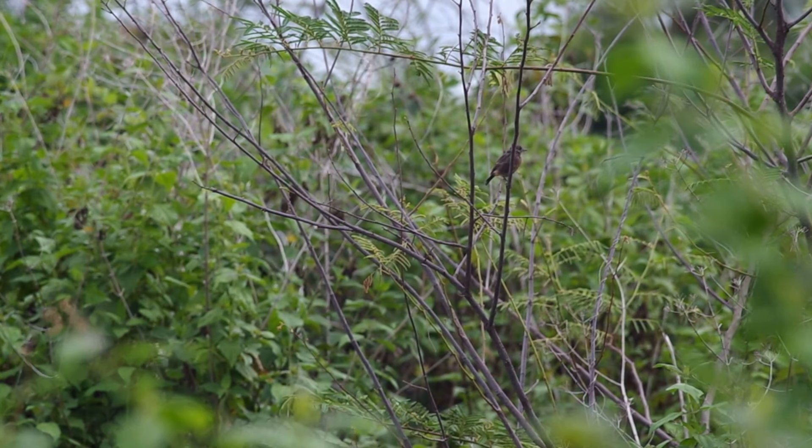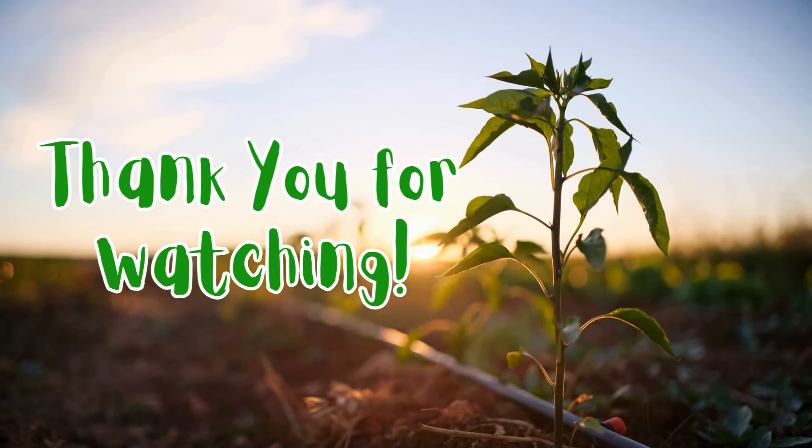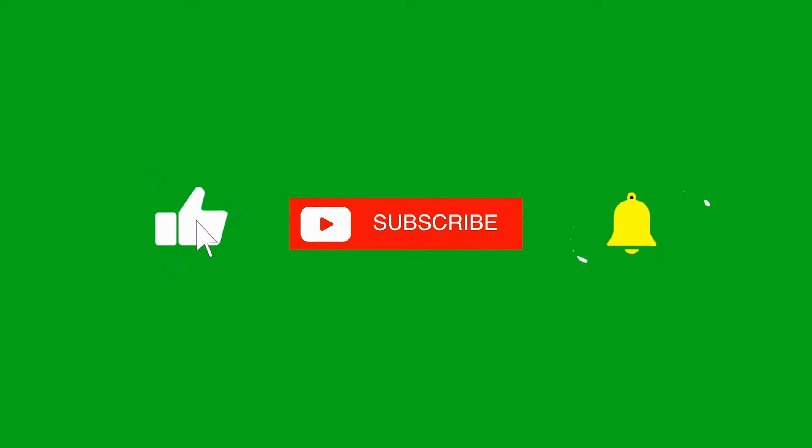Stay tuned for more fun facts about the amazing world of plants. Thanks for watching — see you next time! Don't forget to give this video a thumbs up, share, and if you have not yet done so, please subscribe to our channel.